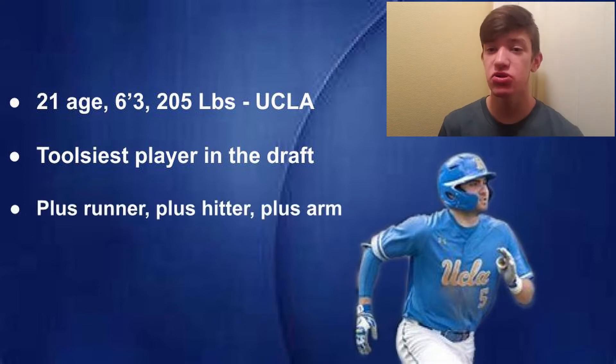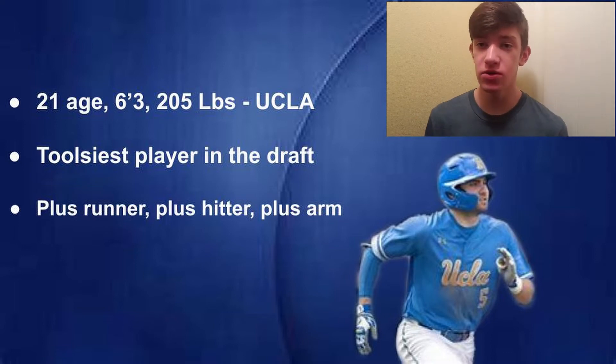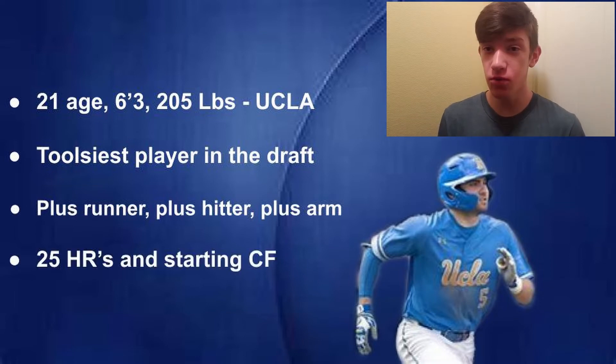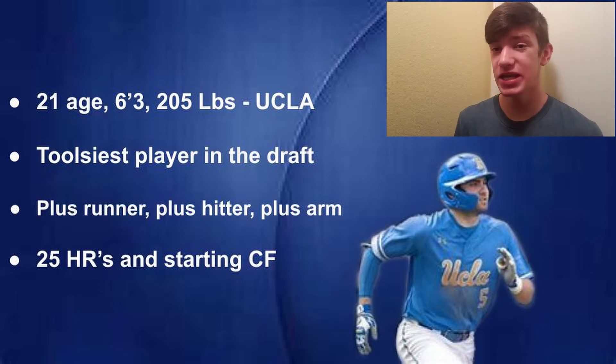Garrett Mitchell is a plus runner, a plus hitter, and he has a really good arm as well. His power tool and his fielding tool are right around average — they won't wow anybody, but they'll get the job done. I wouldn't be surprised if Garrett Mitchell was consistently a 25 home run guy and able to start for any team at the big league level at center field.